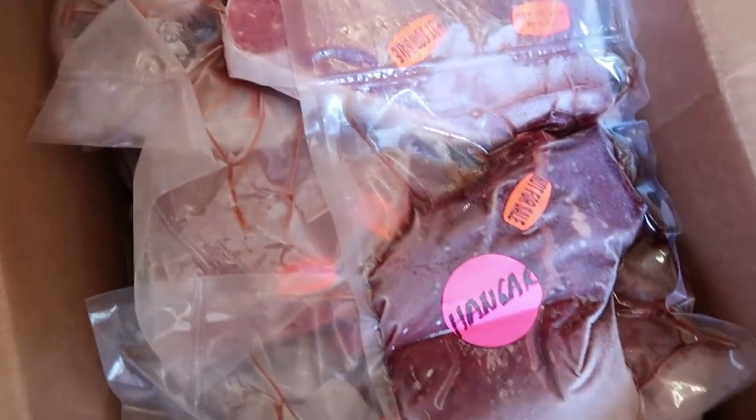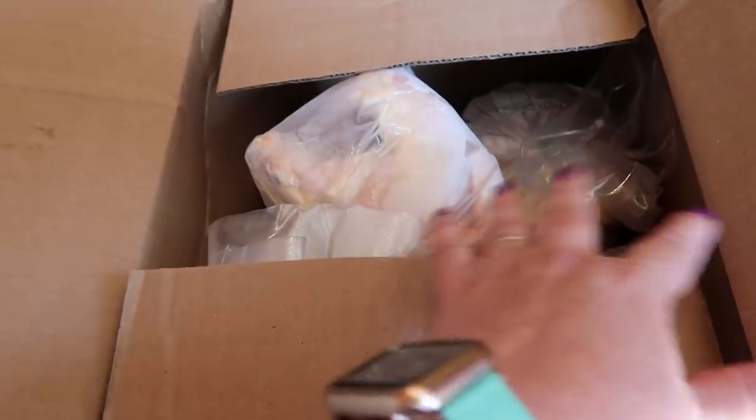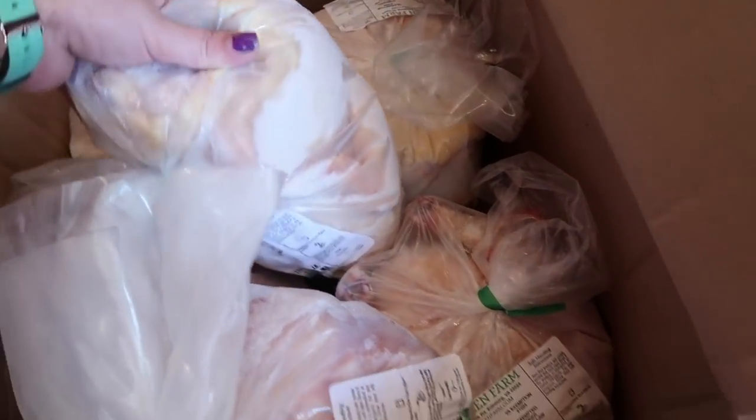Here is the next box. I just opened this box, and look what we got — we got whole bird chickens.